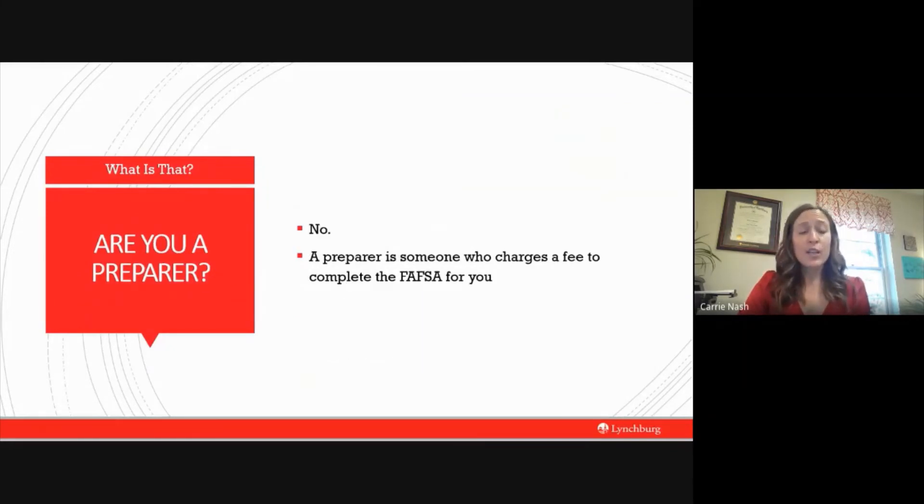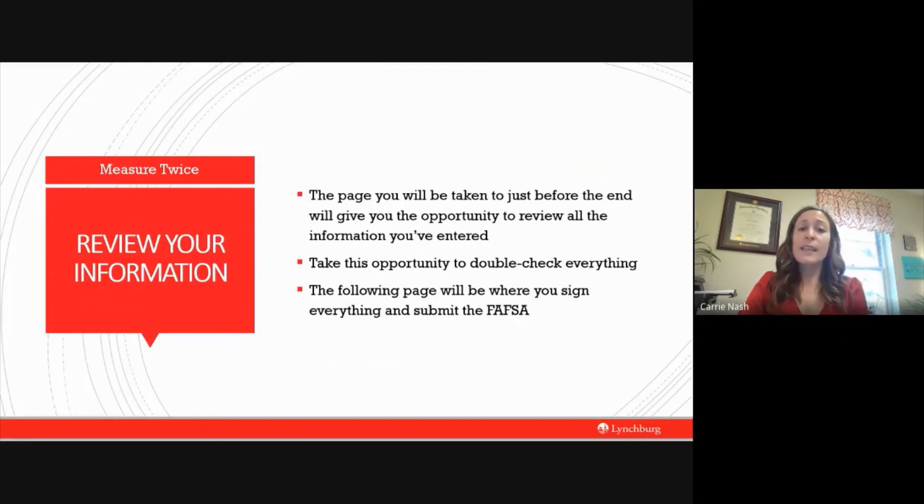Toward the end of your application you will get a question that asks 'are you a preparer?' — your answer is no. A preparer is someone who expects money for their services, so answer no. At the very end of the FAFSA, it will give you the option to double-check everything to ensure you're happy with your responses — it will give you a list of all questions with their corresponding answers. Make sure you read through them carefully, and if something does not look correct, go ahead and fix it. If you cannot fix it for any reason, go ahead and submit anyway — we can always correct it down the road.